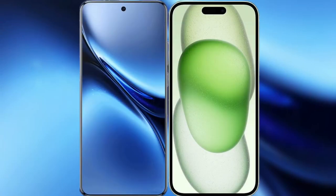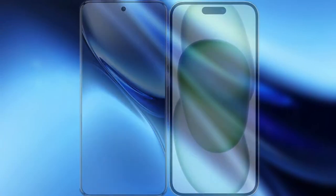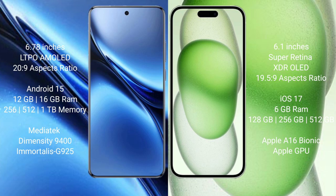I will compare the new Vivo X200 Pro with iPhone 15. Vivo X200 Pro has a 6.78-inch LTPO AMOLED display with an aspect ratio of 20:9. iPhone 15 has a 6.1-inch Super Retina XDR display with an aspect ratio of 19.5:9.